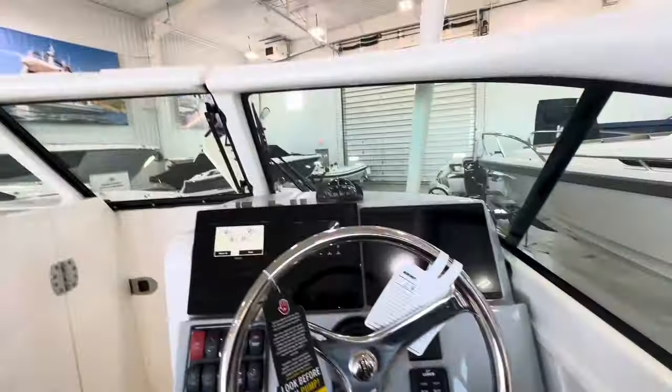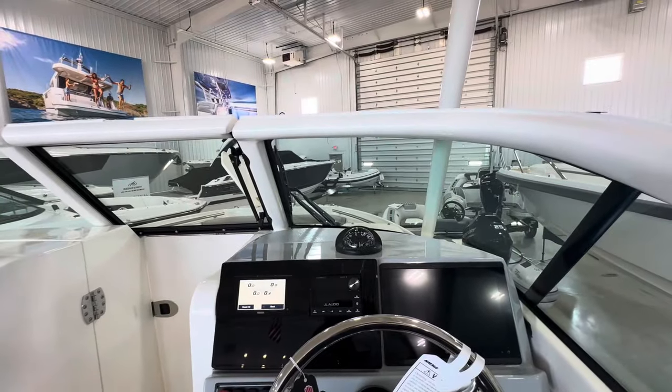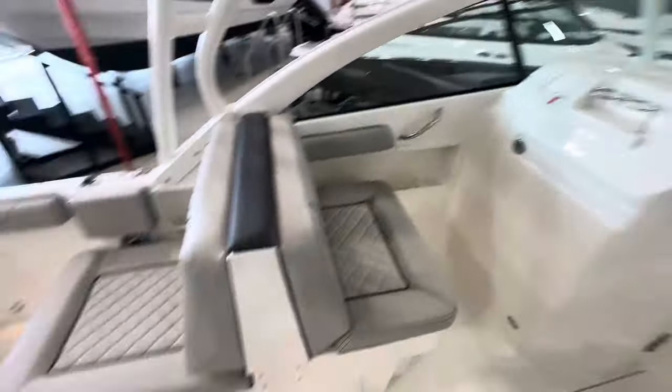There's a fiberglass molded-in toe kick so this can be very comfortable seated with great visibility, or with the bolster up you've got plenty of headroom. I'm a little over six feet tall and I've got plenty of headroom moving forward and back under this hardtop, so it's easy to move around the deck without getting hung up on anything.